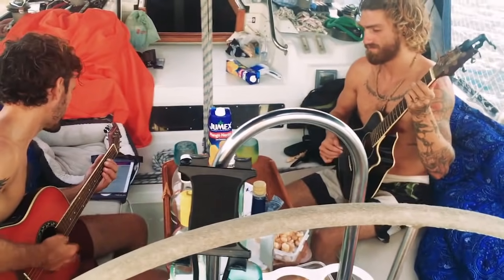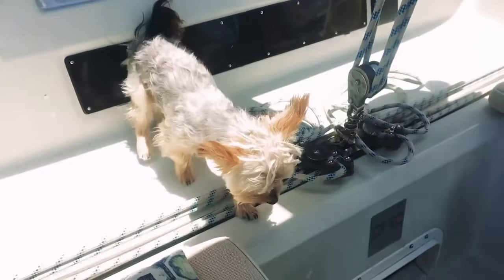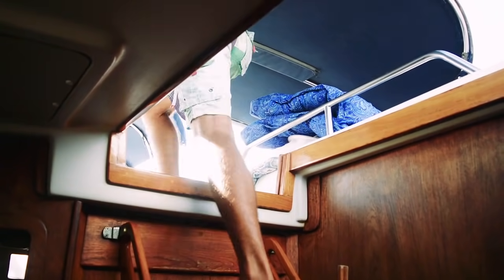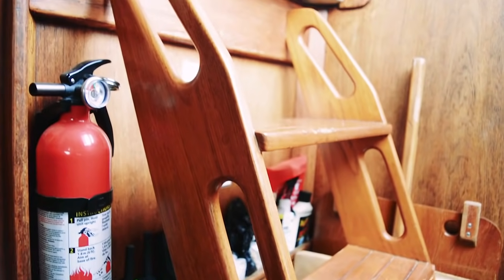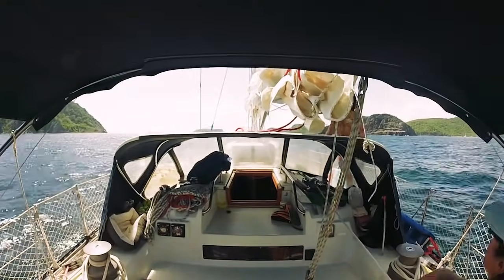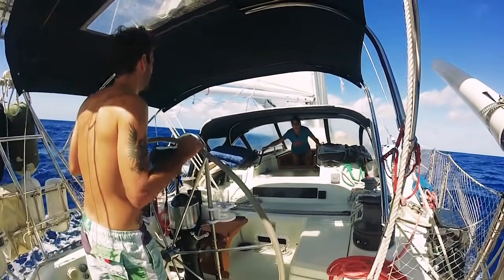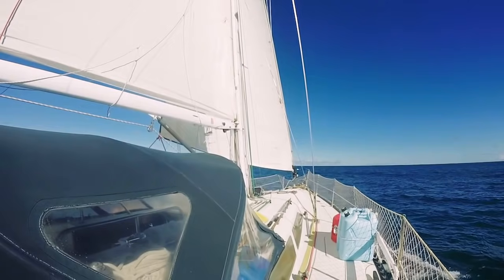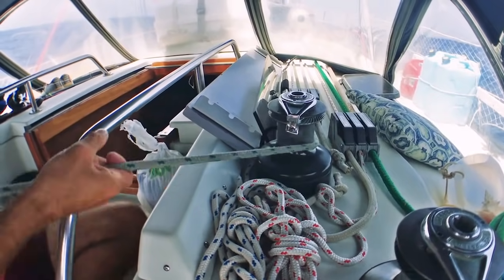Having easy access at the companionway is another very important factor. A good blue water boat will have a companionway built such that if the boat were to take a wave into the cockpit, the water would not spill into the cabin below. However, some companionways can be very difficult to climb down or even dangerous. On Balachandra, our dodger is fairly low and our companionway is near the cabin top — to climb down, we have to crouch low, and elderly people would have a difficult time. On some boats the companionway is virtually a straight-down ladder, which I find potentially dangerous underway. It boils down to personal preference and what you're physically capable of doing.